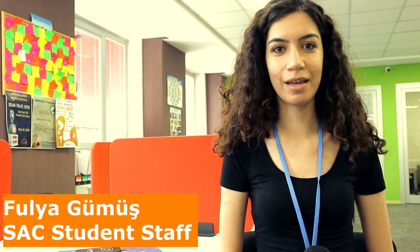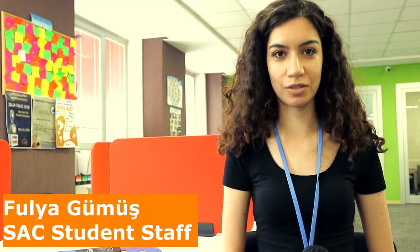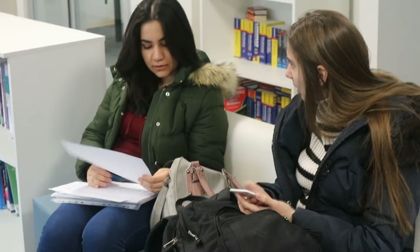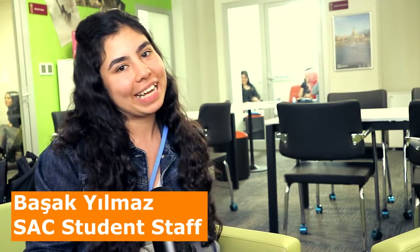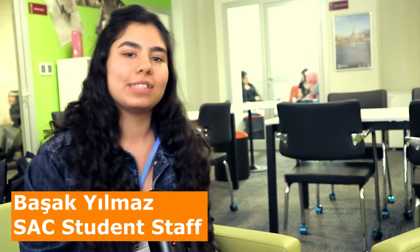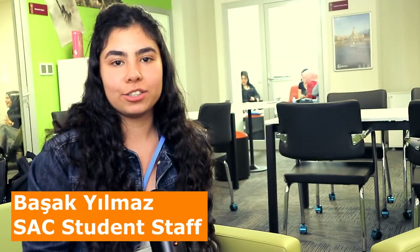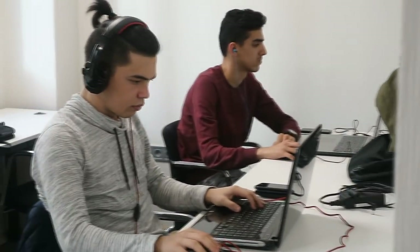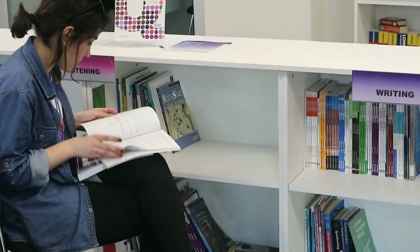Hello, my name is Fulya. I study English Language and Literature and I work at SAC as student staff. I do reading and scrabble sessions — if you need any help, please do not hesitate to ask me. Hello, my name is Başak and I am one of the SAC staff. We have sessions such as reading sessions, TED talk sessions and many other things. My friends and I are here and we enjoy everything — so you are welcome. Hello, my name is Shevval, my department is International Relations. I do reading and speaking sessions. If you want to improve your reading and speaking skills, please come and ask any question, anywhere, anytime.